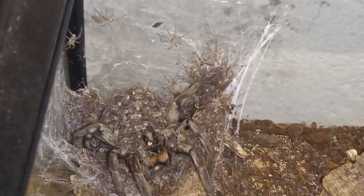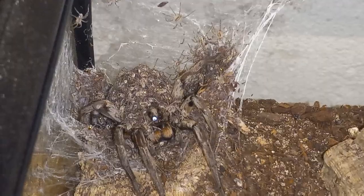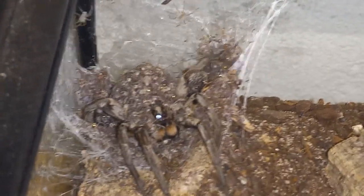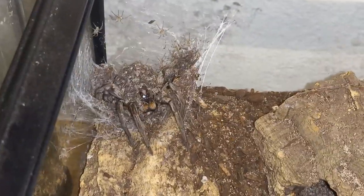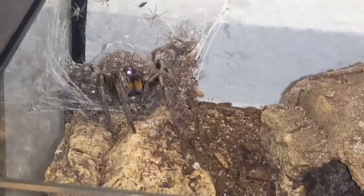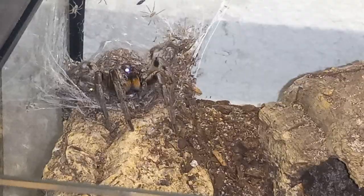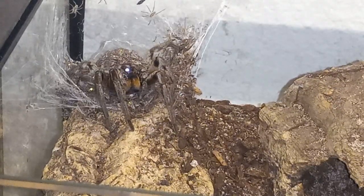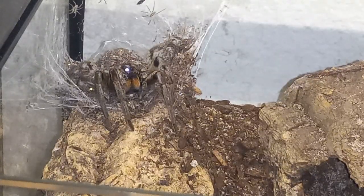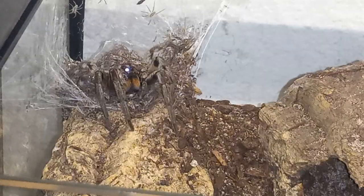Definitely available. Let's see if she'll eat. This is kind of a risky endeavor — I don't want her to get spooked and run all over the enclosure, or run out of the enclosure and spill babies all over the room.